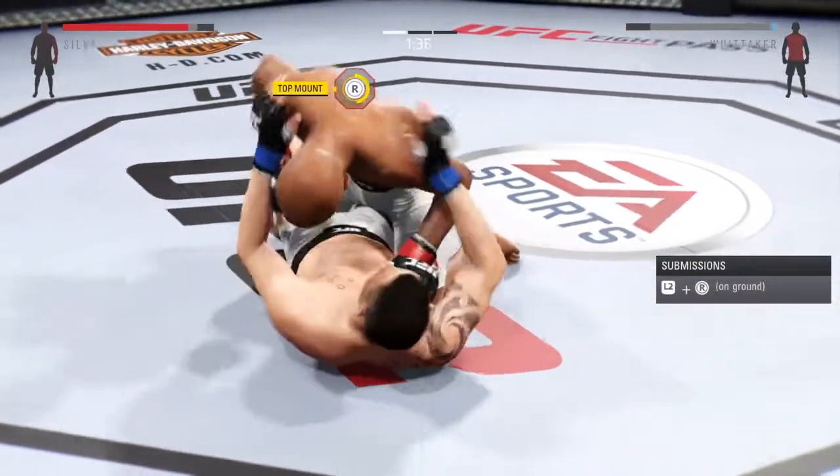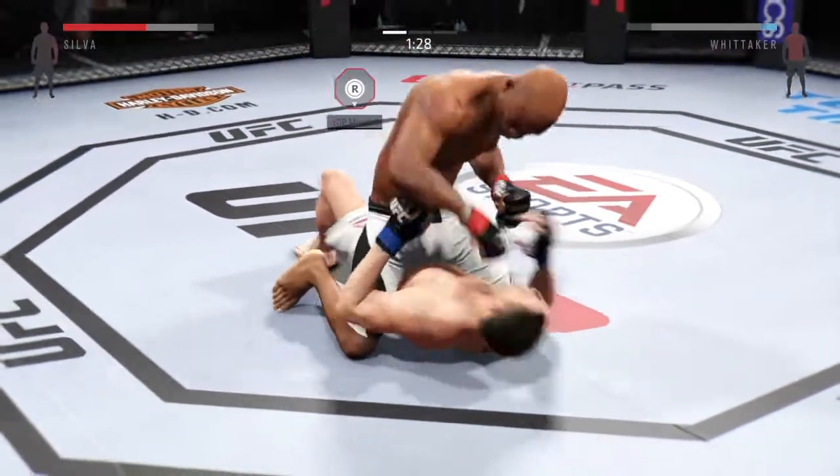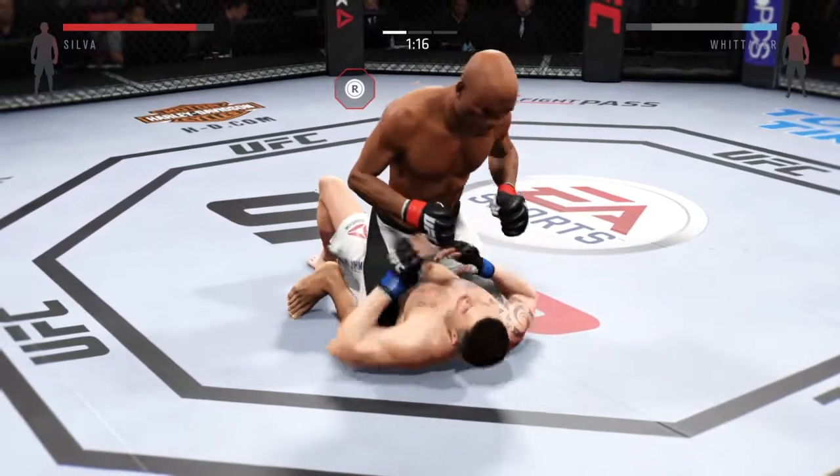Nine, two, one — wow, look at that. How good is that? A huge right hand! Defend, defend, defend.